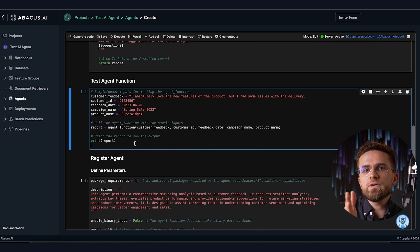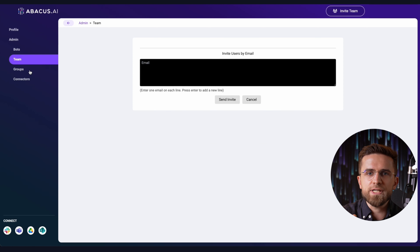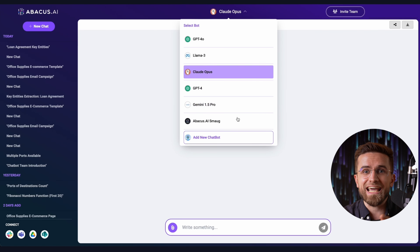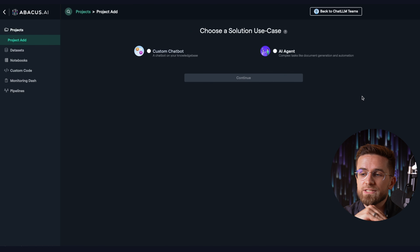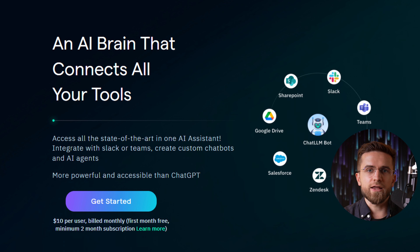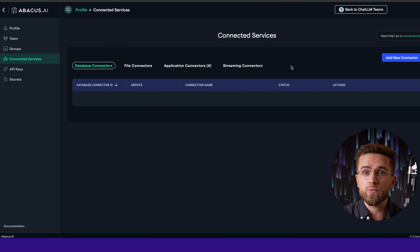And it all works not only for you, but for entire teams. You can invite team members to Abacus Chat LM, give them access to certain chats, agents, and so on. You can build the entire AI environment for your company inside Abacus Chat LM. And it can all be linked to enterprise connectors like Slack, Teams, Google Drive, OneDrive, and so on.